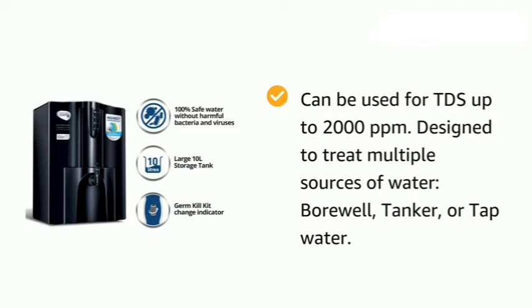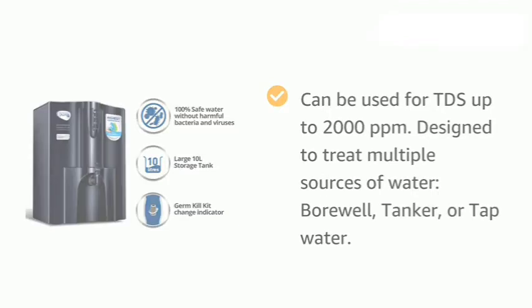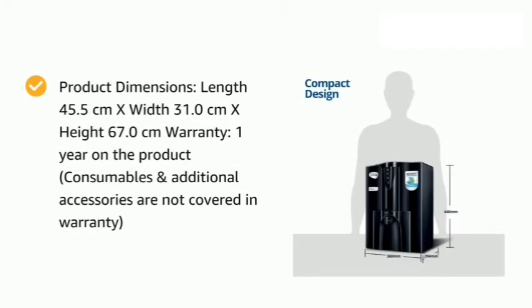Can be used for TDS up to 2000 PPM. Designed to treat multiple sources of water: borewell, tanker, or tap water. Product dimensions: Length 45.5 cm by Width 31.0 cm by Height 67.0 cm.